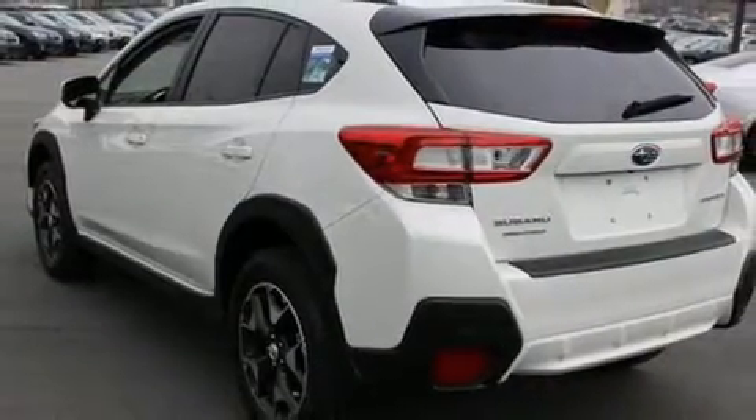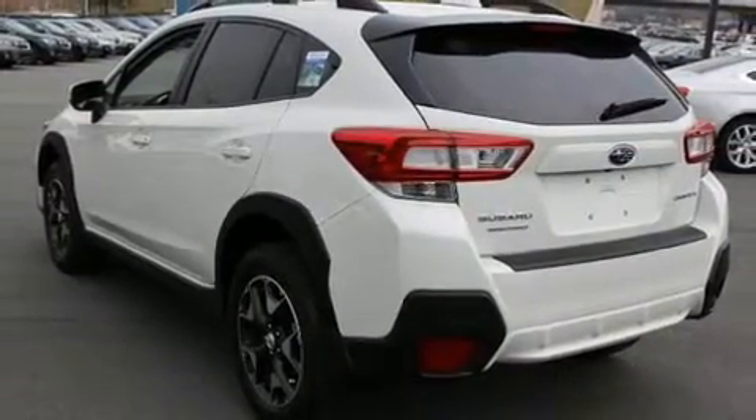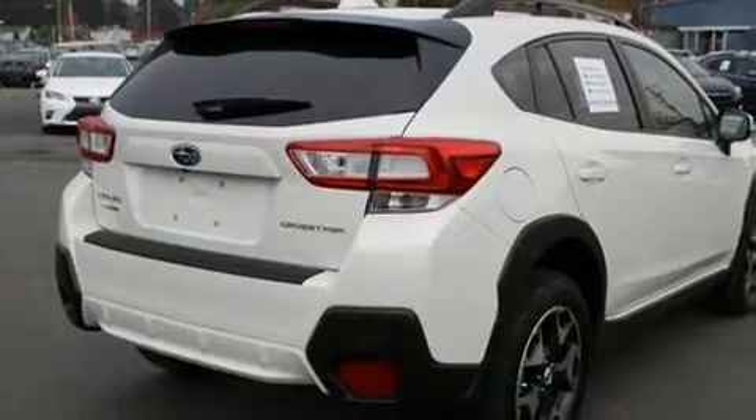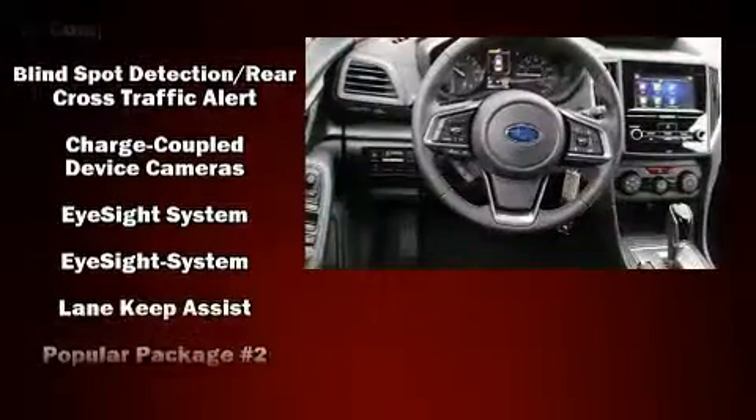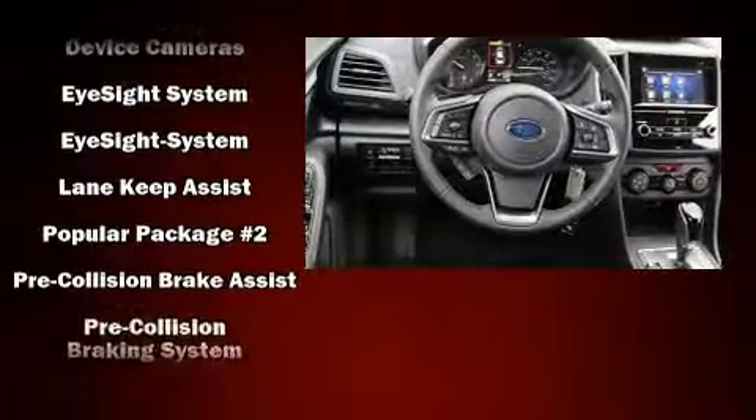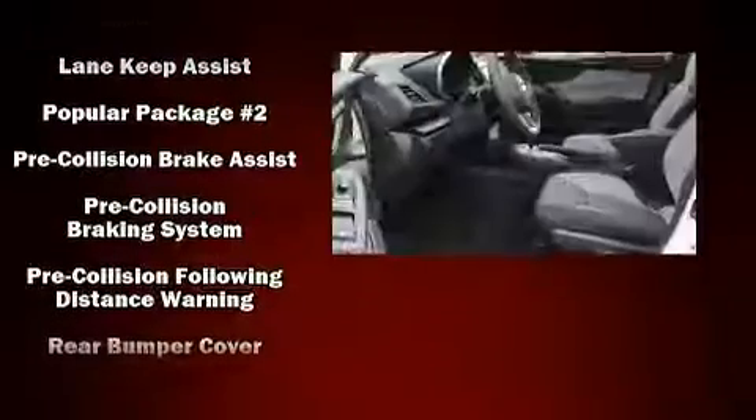It's equipped with tons of terrific amenities, but it won't break your budget. Like all-wheel drive, adjustable headrests in all seating positions, a trip computer, an automatic dimming rear-view mirror, front fog lights, and a blind spot monitoring system.